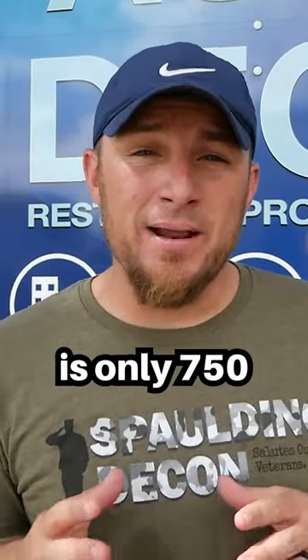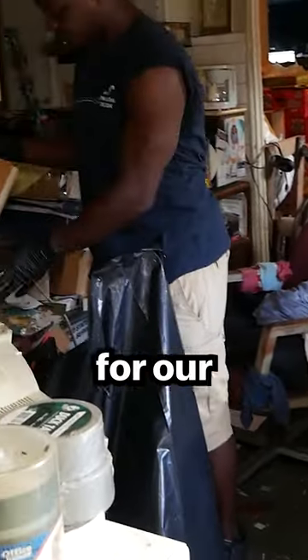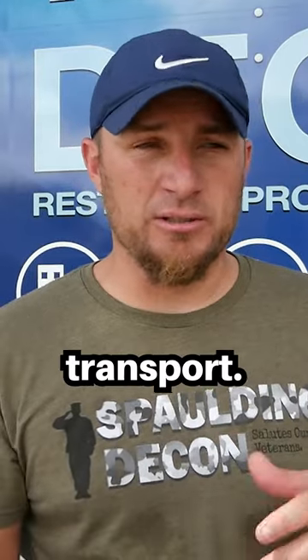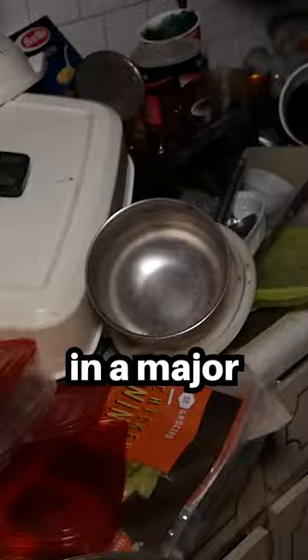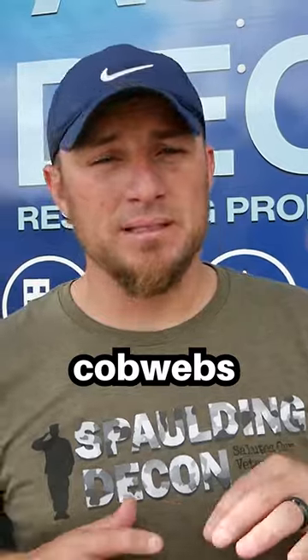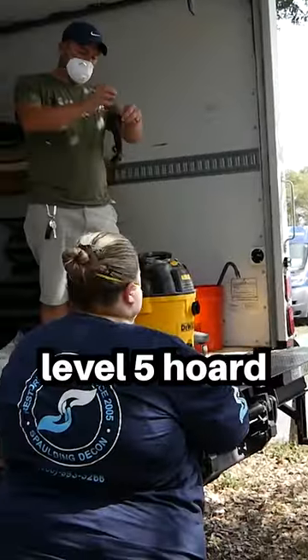This house is only 750 square feet and it was filled to the brim. A lot of items are boxed up, which makes for easy transport, but there's also a lot that isn't. The kitchen is in major disarray — lots of pots and pans, dirty dishes, cobwebs all over the house. We're going to get all that stuff clean. Come with me and let's walk through this level five hoard.